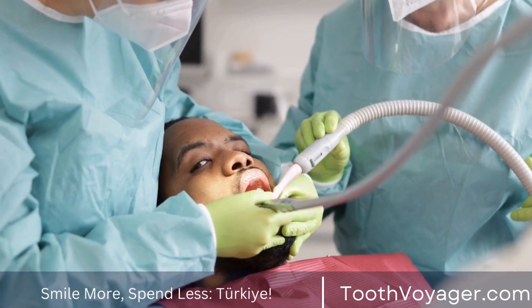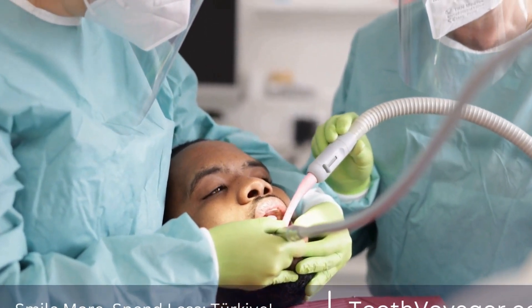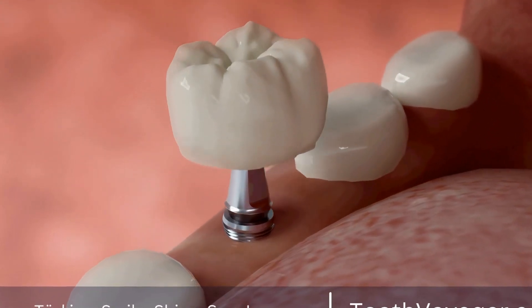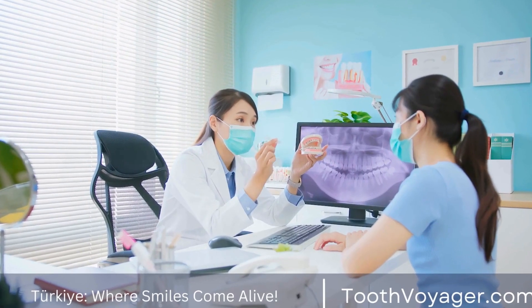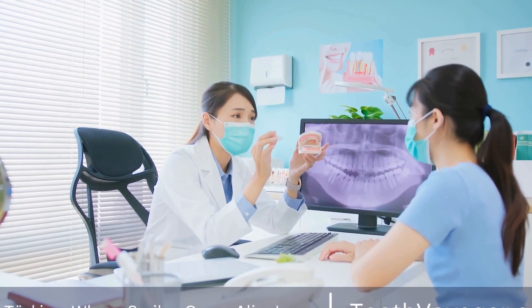One of the main reasons for the price difference between Europe and Turkey is the cost of labor. In Europe, dentists and dental technicians typically earn higher wages compared to their counterparts in Turkey. This higher cost of labor is passed on to the patients, resulting in higher prices for dental treatments, including dentures. In Turkey, however, the cost of labor is lower, allowing dental clinics to offer more affordable prices to patients.